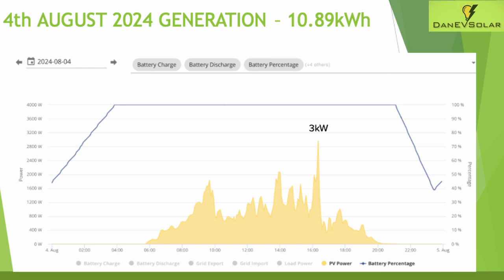You can see the solar day started at around 6 a.m. and ended just after 8 p.m., so the shorter days are definitely upon us now.